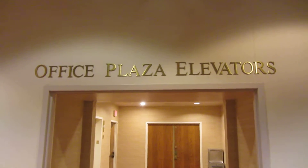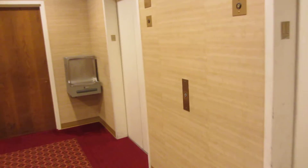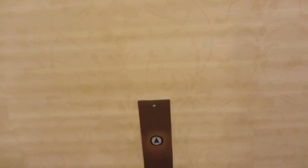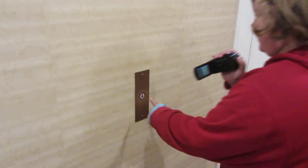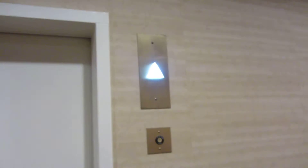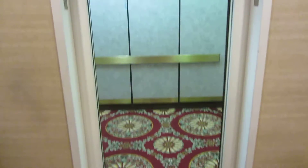We're at the Cornhusker Plaza, Lincoln, Nebraska. These might be original. It's lit. That's not a problem. Yep, okay, these are modded.